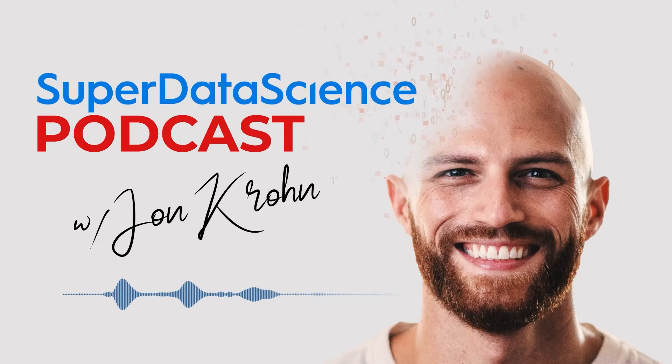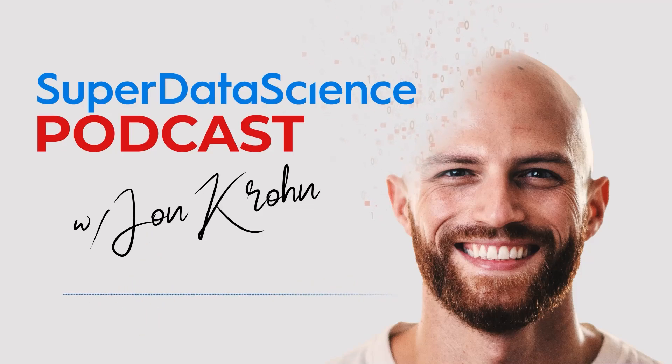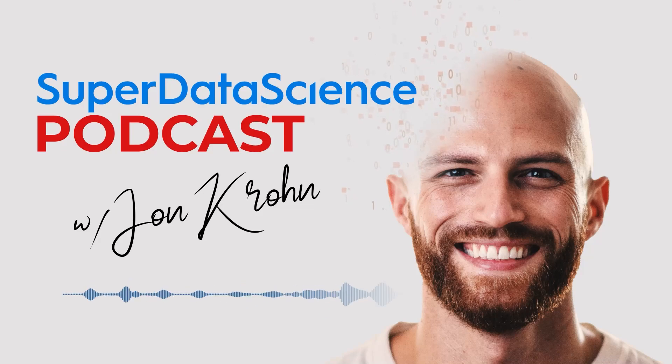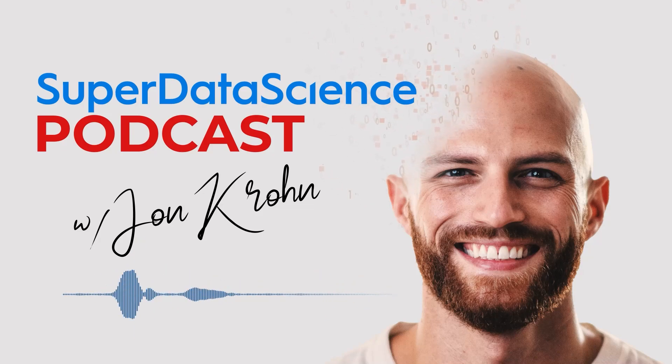Thanks to Sean Kosla, a data scientist on my team at my machine learning company Nebula, for inspiring this 5-Minute Friday episode on SparseGPT today by providing a summary of the SparseGPT paper via his Let's Talk Text Substack newsletter. He uses the newsletter to provide a weekly easy-to-read summary of a recent key natural language processing paper, and you can subscribe if that's something you're interested in. We've provided a link to Sean's Substack in the show notes.